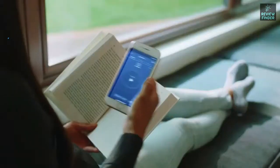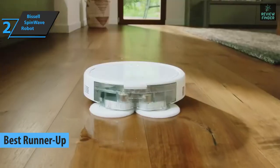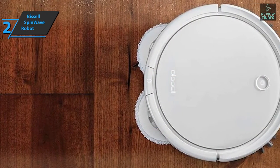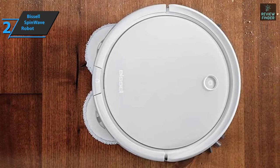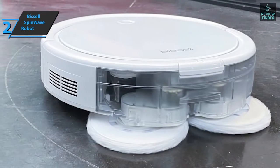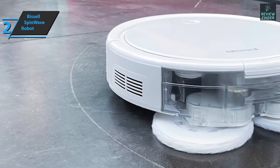Next is the Bissell SpinWave Robot — the runner-up best robot mop in 2022. It covers all the basics: a dust cup puts it in dry mode, while a cloth attachment switches it to wet mode. The vacuum cleaner is short enough to fit under your couch, kitchen chairs, and even the plates next to your kitchen counters. There's only one physical button to turn the robot on or off, while a double tap sends it back to base.